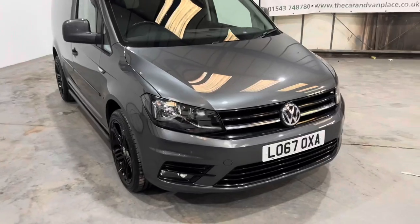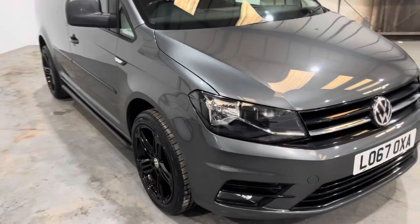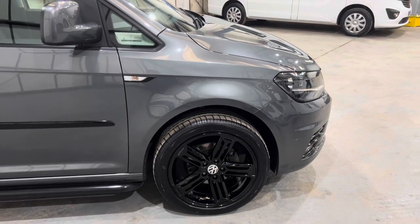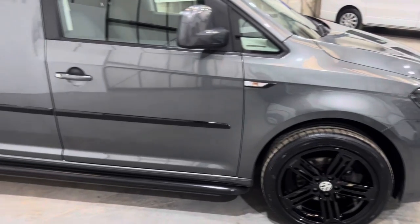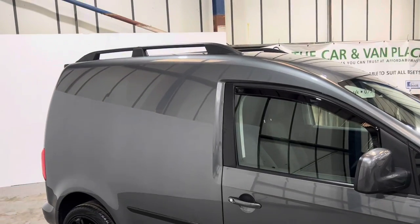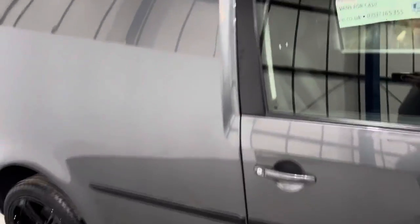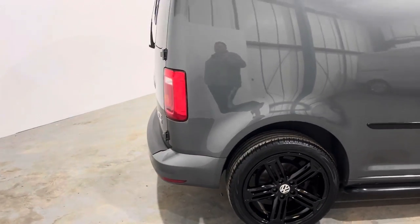Starting at the front, it has gloss black grilles — top and lower — as well as the fog light surrounds. It has these lovely black Volkswagen alloys, gloss black, they look stunning — look like Golf R alloys. It also has the black running bars, black roof rails, and these lovely little wind deflectors fitted. It has gloss black running strips down the side as well — they look great. Obviously being a Highline, it's got colour-coded bumpers.